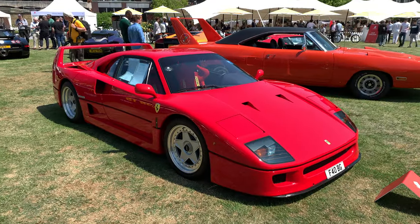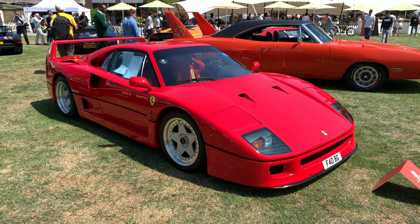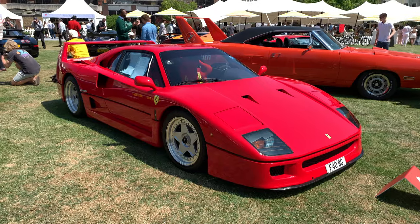Hello everybody and welcome back to the channel and welcome to London Concours, an event that markets itself as a garden party with cars. So let's go around and take a look. As it's a Concours event I'm also going to try and decide which I think is best of show, and you guys can also give your opinions down below.